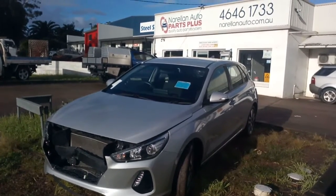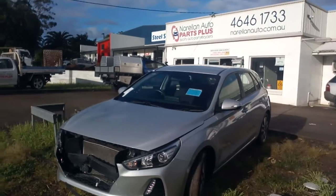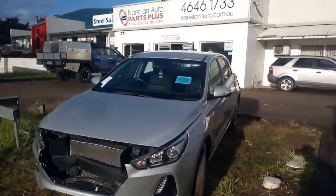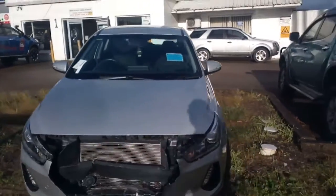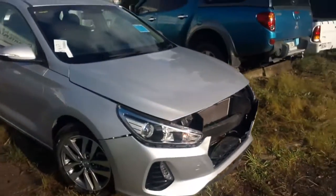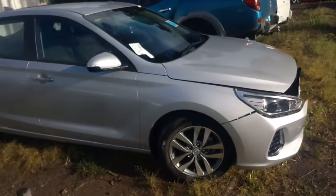Hello and welcome to Norellin Auto Parts Plus. Today I've got a 2019 PD Series Hyundai i30 2.0L auto G4NC, at least 50,000 Ks on the clock. A little tap on the front there as you can see — still drives, very clean car.